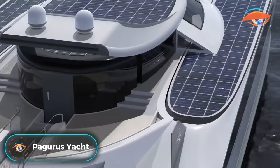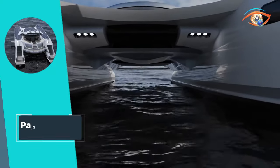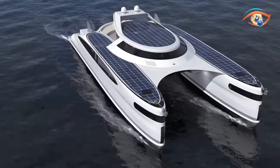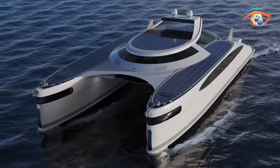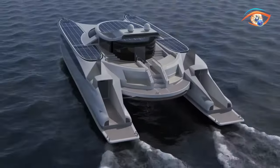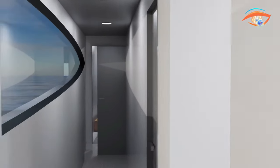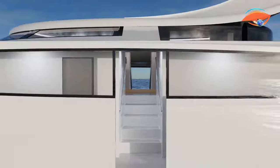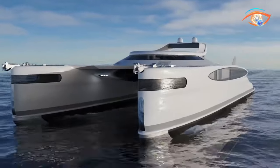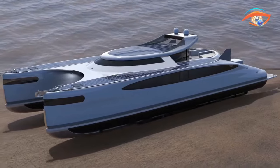Introducing the Pigurus Yacht, a visionary 25-meter amphibious catamaran that seamlessly harnesses the power of the sun and water for an unparalleled maritime experience. This innovative vessel integrates solar power to fuel its journey, combining sustainability with luxury. The Pigurus Yacht ingeniously divides its living spaces between two side hulls interconnected by a bridge tower deck station, enhancing stability and maneuverability. As the Pigurus gracefully glides across the water powered by the sun and the sea, it exemplifies a harmonious blend of eco-conscious technology and sumptuous living, redefining the essence of yachting in the 21st century.